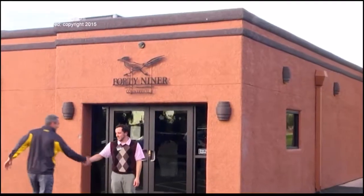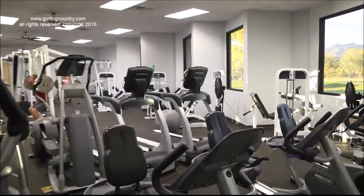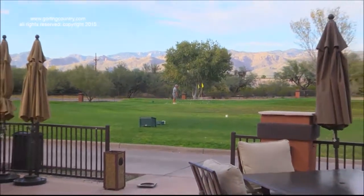Even though our name is 49er Country Club, don't forget that we are open to the public. We offer a variety of memberships from social to our fitness center and also full golf. I'm sure we have the right one just for you.